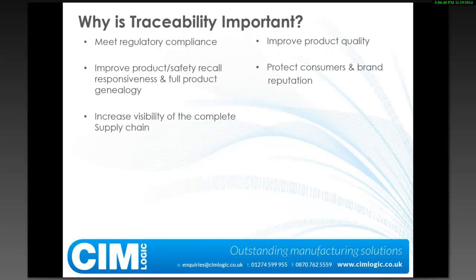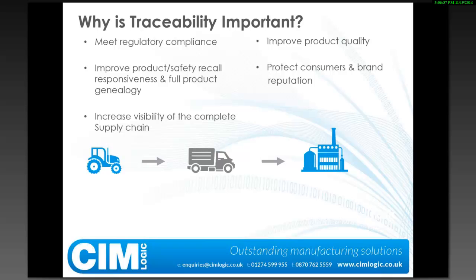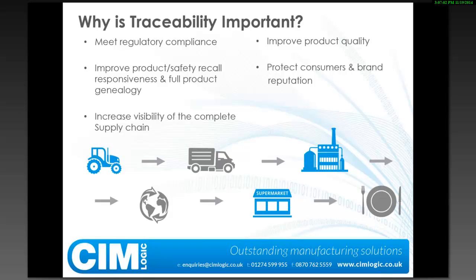Why is traceability important? There are a number of factors that mean we need to put a traceability system in. We'll start with regulatory compliance — it may be that a governing body within our industry is governing the type of records we need to keep. But it may also be about improving product quality. We want happy, satisfied customers who come back with repeat orders. They're not going to come back if they're unsatisfied with the quality of what you're producing.